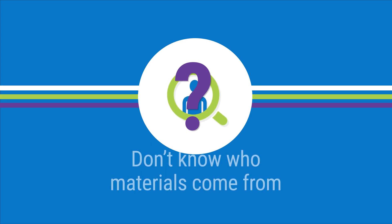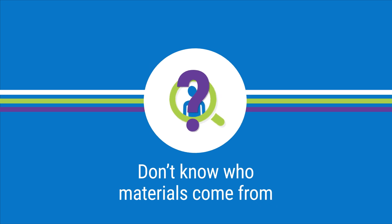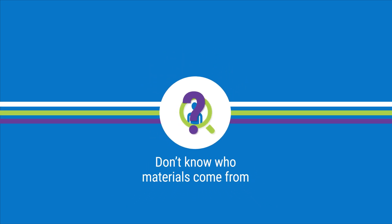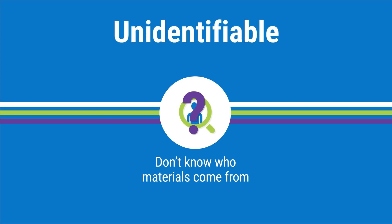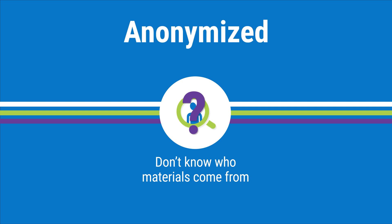Often, when researchers use leftover samples or review health information from medical records, they don't know the names or identities of the people the materials came from. So in this case, the information and samples are considered to be unidentifiable. Other common terms used to describe unidentifiable materials include de-identified and anonymized.